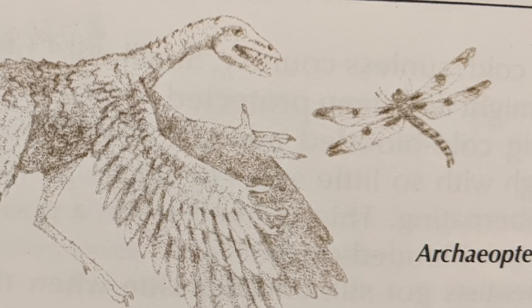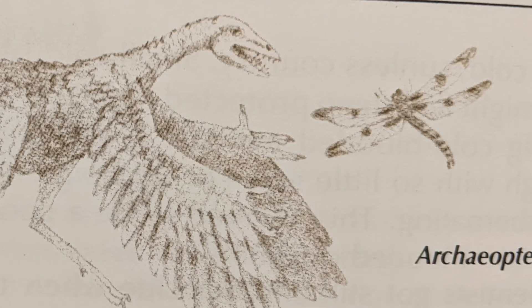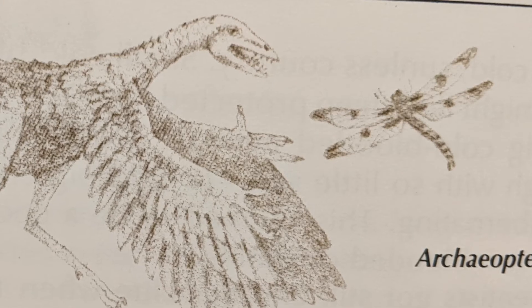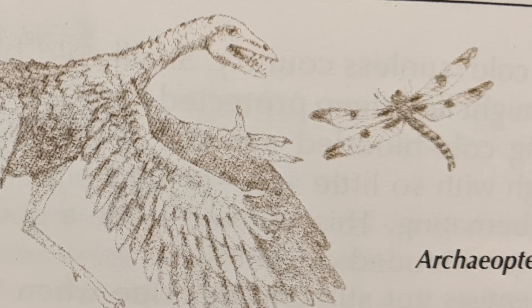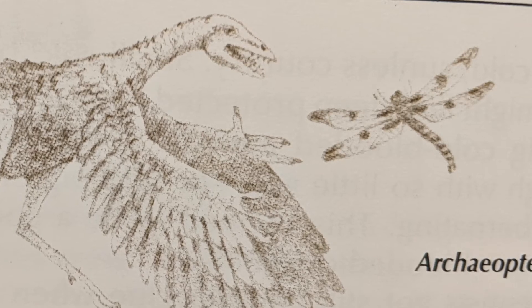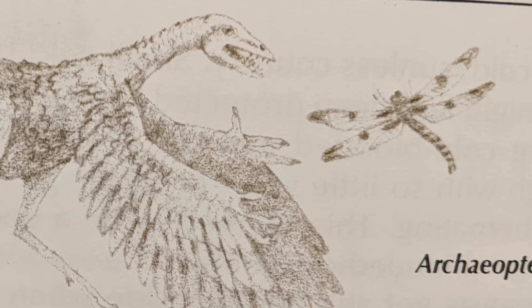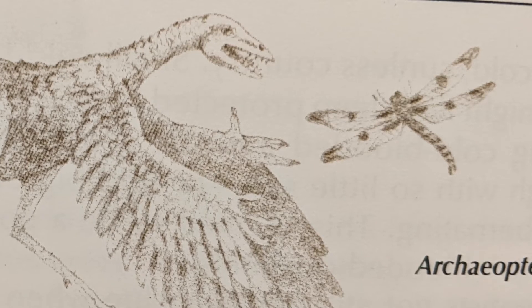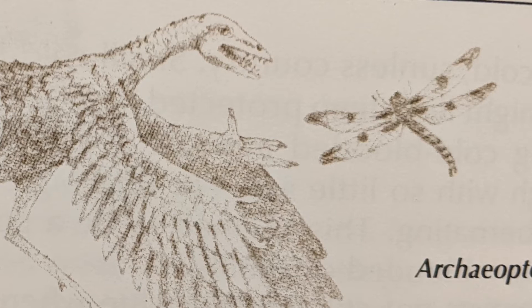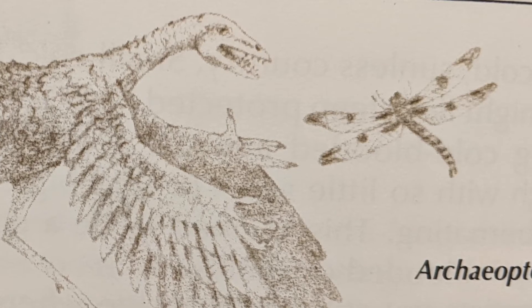But was it a bird? Archaeopteryx was not a bird like the ones we know today. It wasn't a flyer, for it did not have the hollow bones that helped make birds light enough for flight — Archaeopteryx's bones were solid. It did not have strong enough muscles for flight, and it could not have flapped its wings anyway because the arm bone did not join the shoulder bones in the right way for flapping.